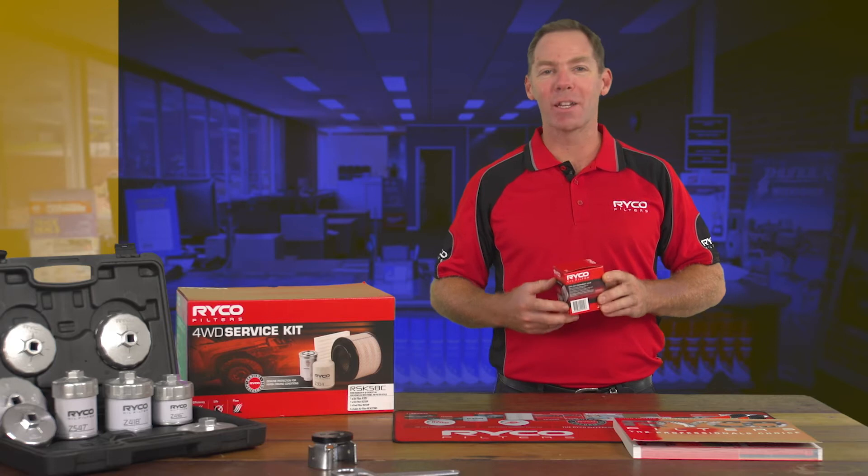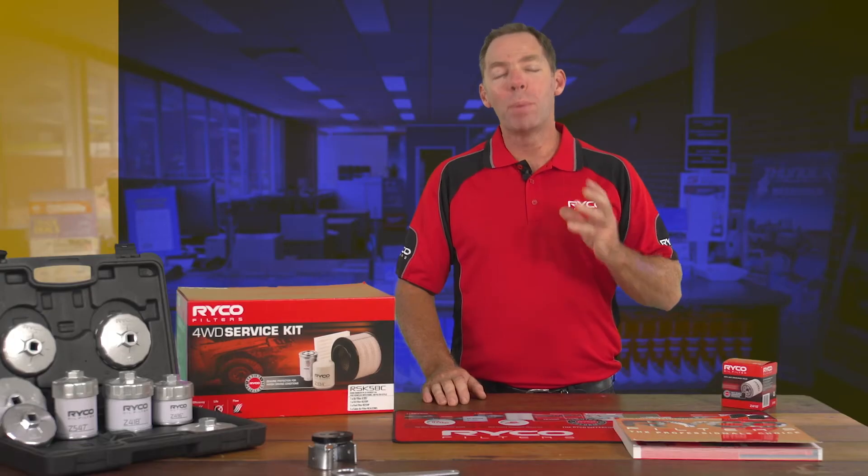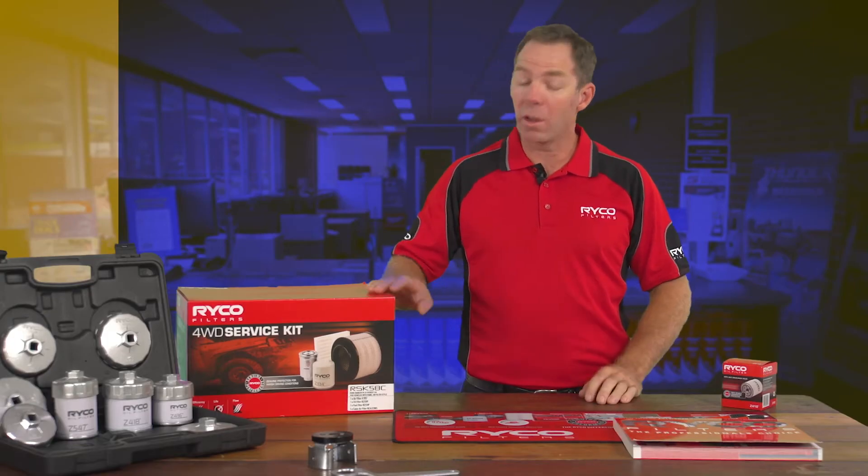Welcome to the RICO Filters Training Academy. Hi, we're doing a major service on a PX Ford Everest. Can I get an oil filter to suit? Your best option for this job is a RICO service kit.